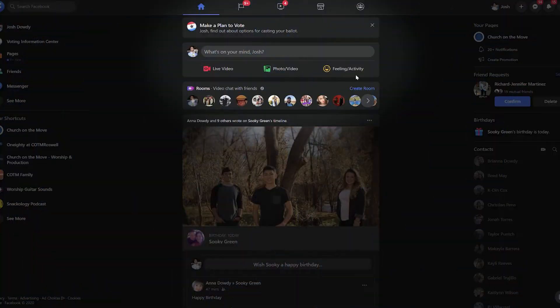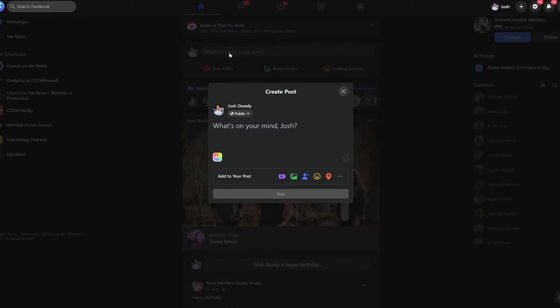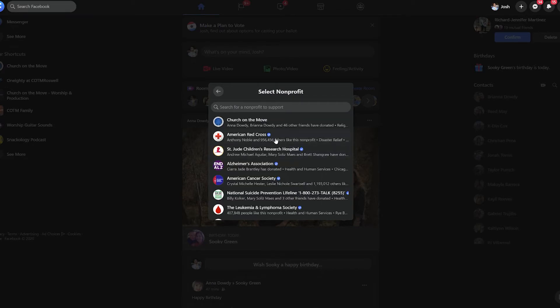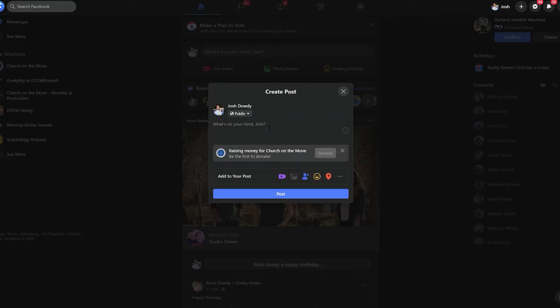Here are the steps to start your Next Gen fundraiser. First, create a post. Select raise money and support a nonprofit, then choose COTM as your nonprofit. Then tell us why you're helping to raise money for Next Gen. Finally, tag your family and friends. We have created an image that you can use on your post, and you can find it right here on our website.